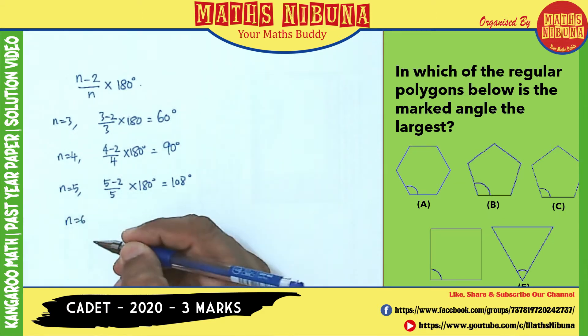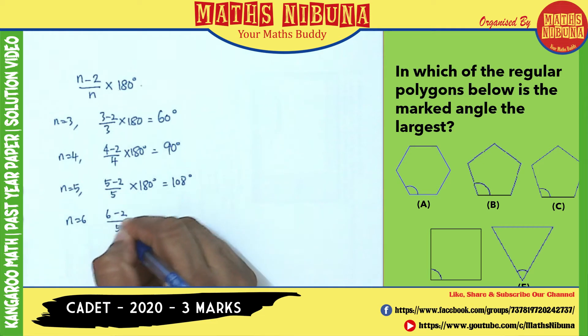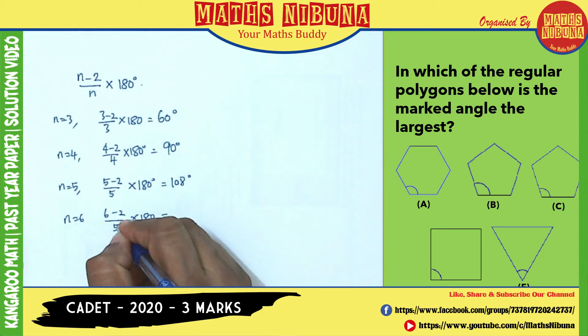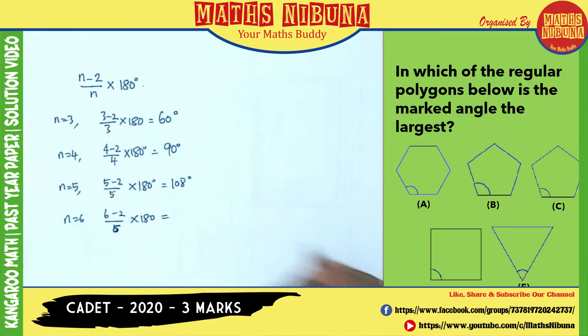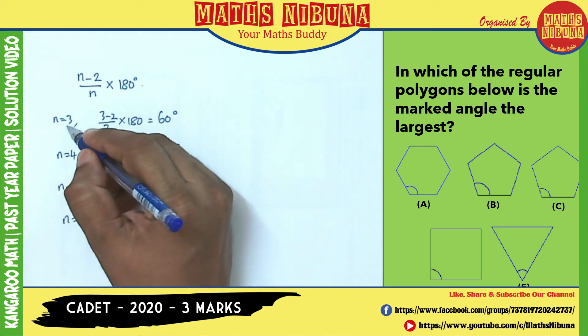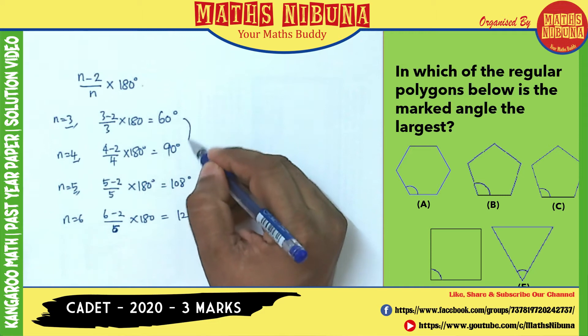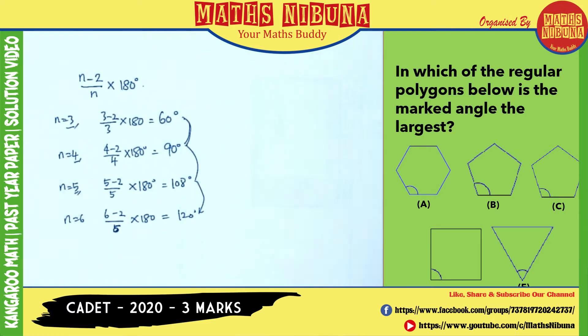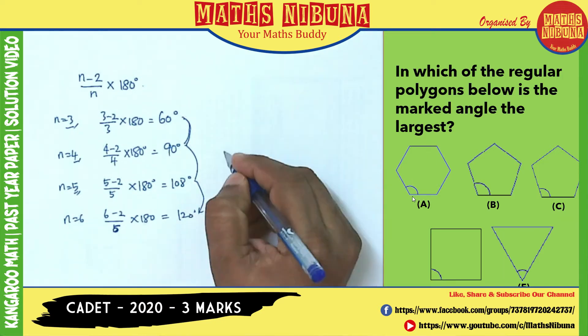For N=6 (hexagon): (6−2)/6 × 180 = 120 degrees. So when the number of sides increases, the internal angle increases. The polygon with the most sides is the hexagon with 6 sides, giving the largest internal angle. The answer is A, the hexagon.